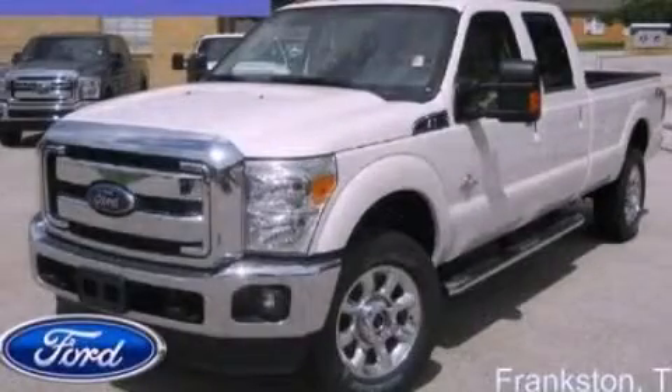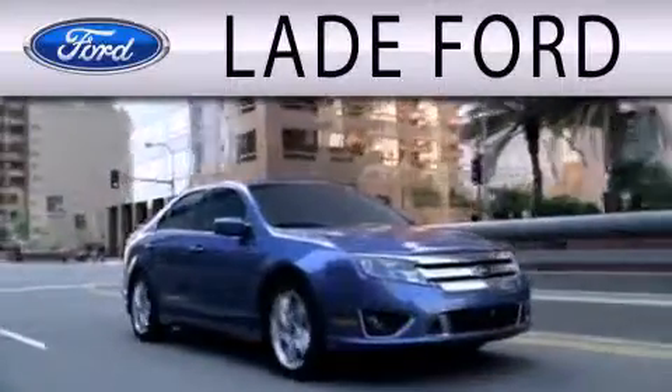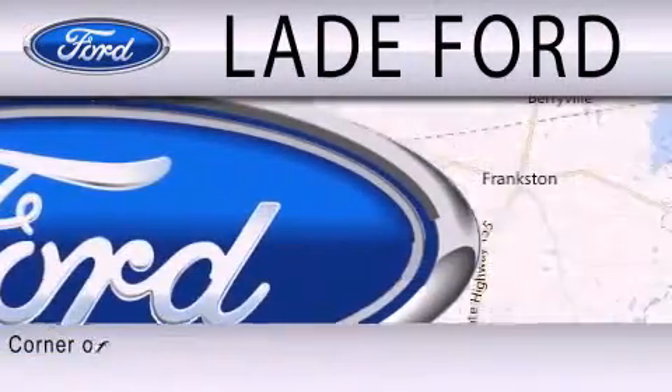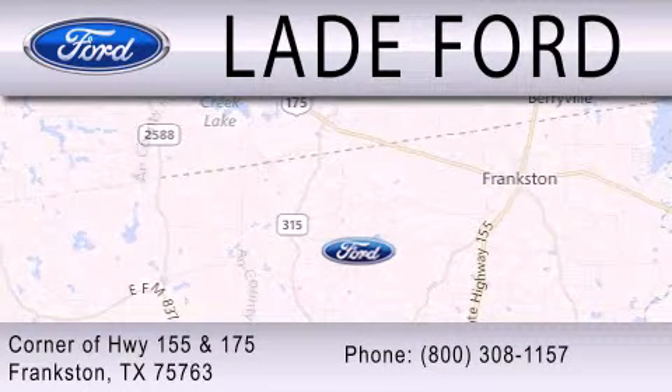Please call us today for more information on this great vehicle. Lane Ford is dedicated to doing everything possible to ensure that the experience you have selecting your next vehicle is as pleasant as possible. We're located at the corner of Highway 155 and Highway 175 in Frankston.